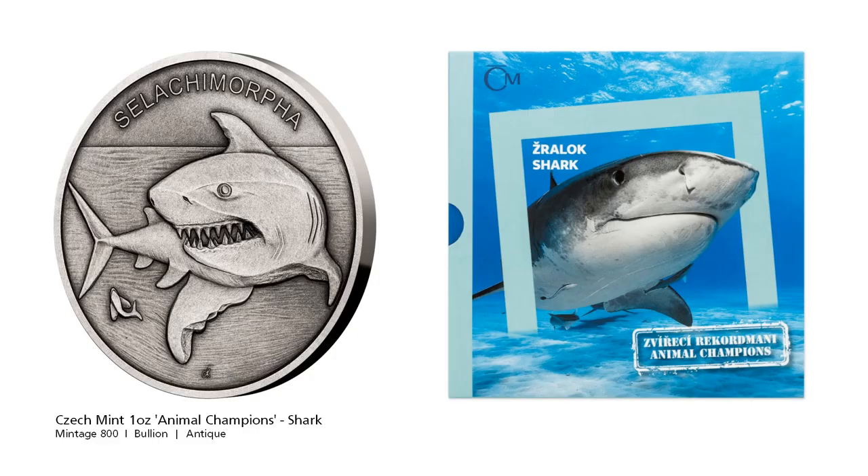The latest Czech Mint animal champions coin is the apex predator, the shark. For over 400 million years this animal harassed all forms of marine life. Not only is this animal blessed with speed and size but it has the animal kingdom's most developed sensory suite.